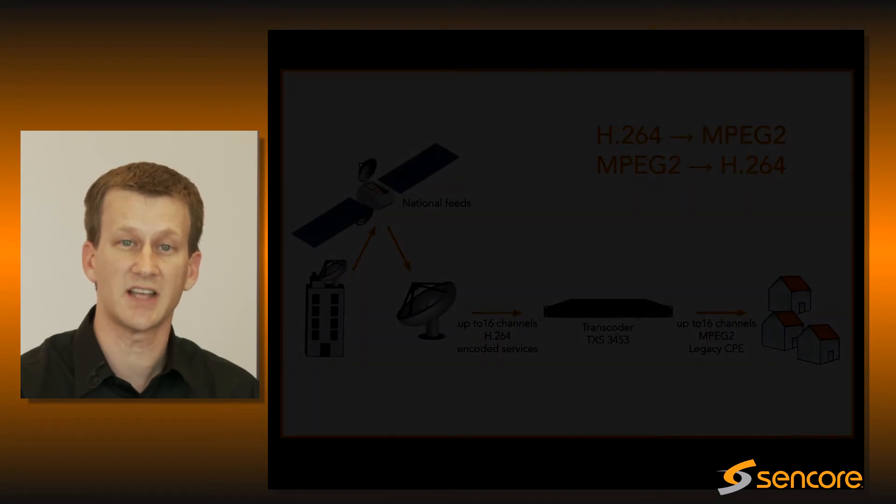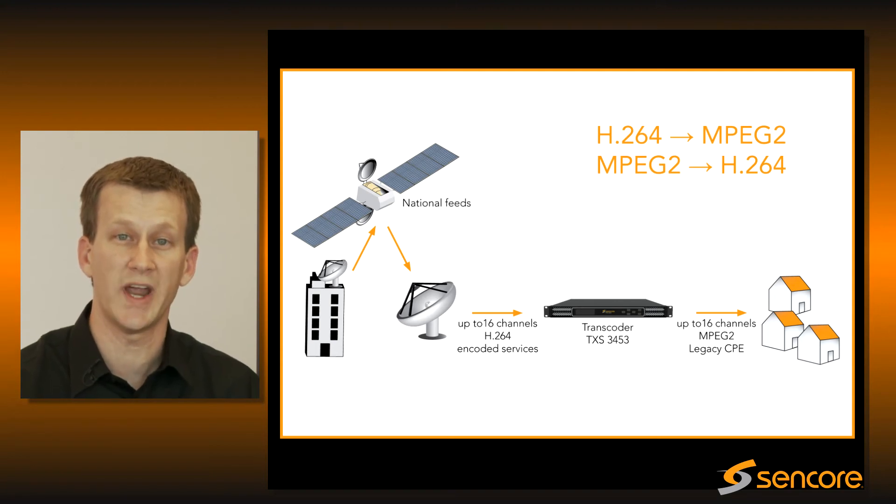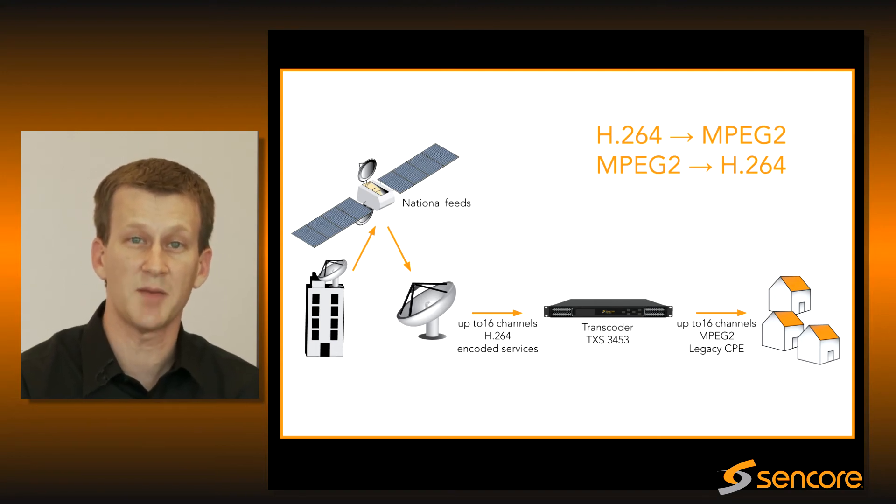A great example of this is an IPTV head-end which sources content from a variety of national content providers. Those content providers may encode with either MPEG-2 or H.264, but the common theme is they do it at a very high bitrate.